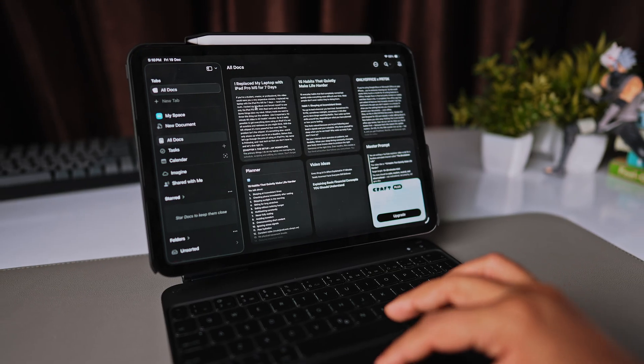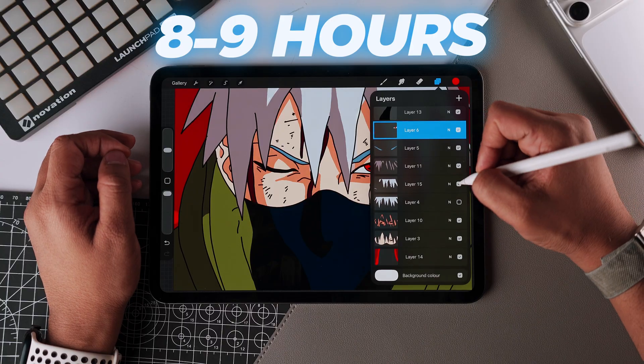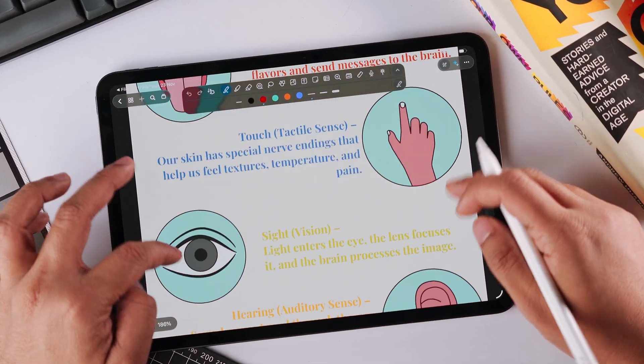Coming back to my workflow, because of the new and improved Stage Manager, I could drag articles from Safari directly into my script — the touch interface has made this process much smoother. And the best part was the battery life: I was getting 8 to 9 hours of actual work time. On my MacBook I was getting around 5 hours, maybe 6 if I'm lucky. The efficiency here is just on another level.